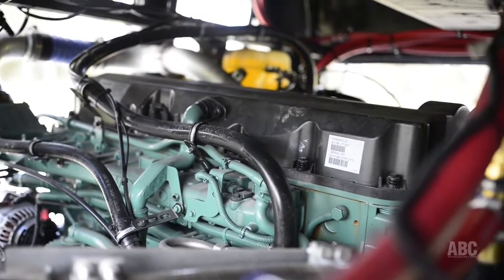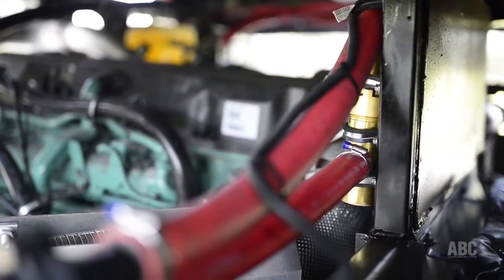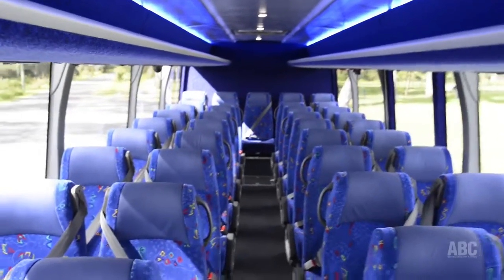The 11 litre engine puts out 410 horsepower and nearly 2,000 newton metres of torque. It propels a 14 metre coach with 59 McConnell reclining seats.